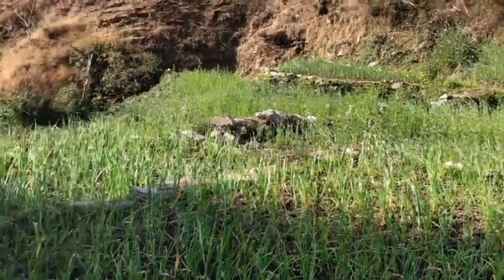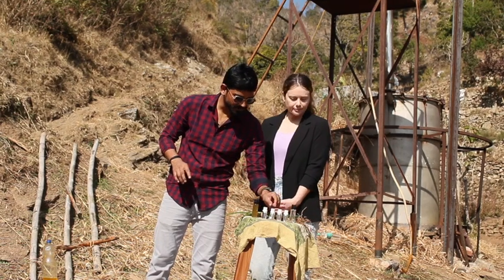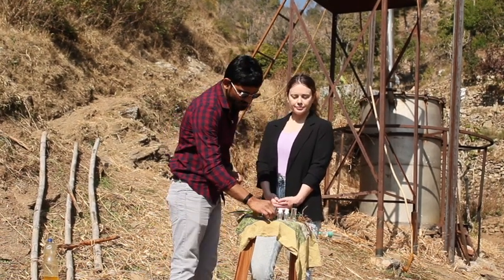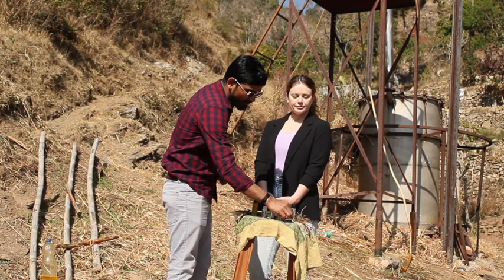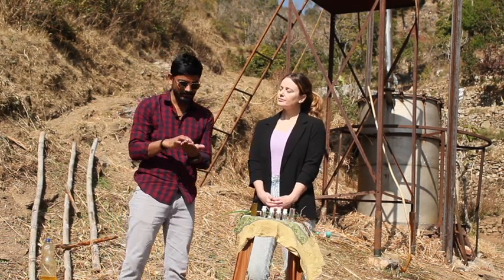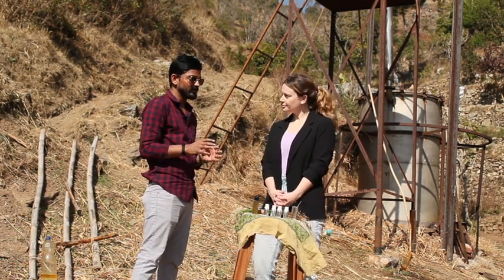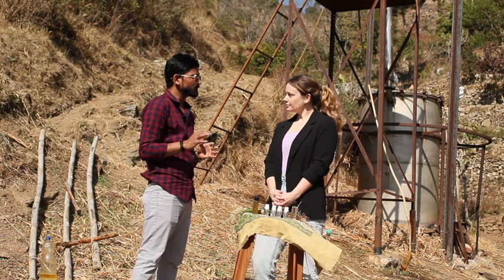In addition, there are Bhringraj, Jata Masi, ginger, and other oils. If the ingredients include methi seeds or onion seeds, all ingredients are prepared from wild ingredients.